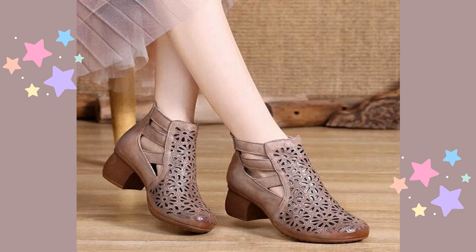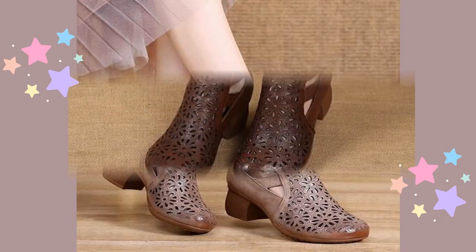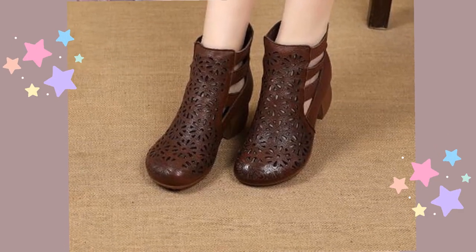2022 new spring summer sandals, high heel women shoes, retro flat casual sewn sandals.